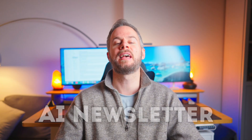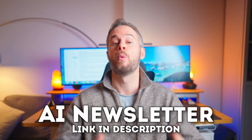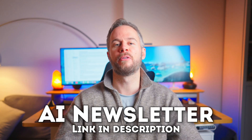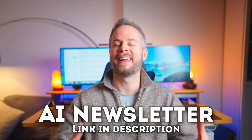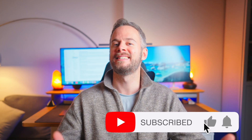I hope you enjoyed this video. If you want to keep up to date with all the latest AI tech and updates, I have a free weekly AI newsletter which you can find in the description. If you like videos like this, I'd really appreciate a like and subscribe. Until next time, thanks for watching, and I'll see you in the next one.